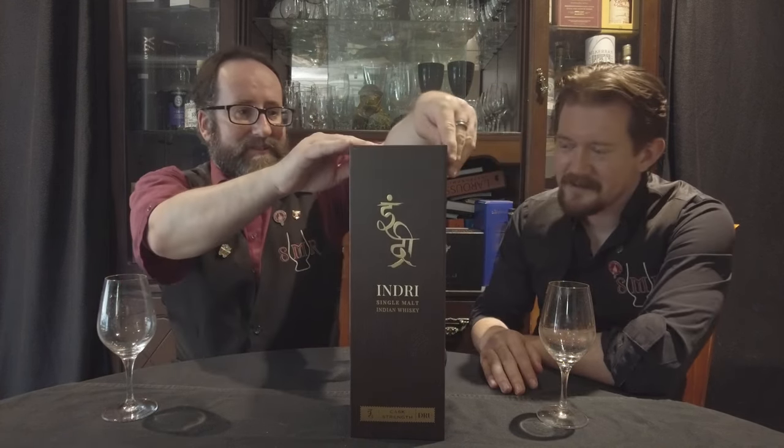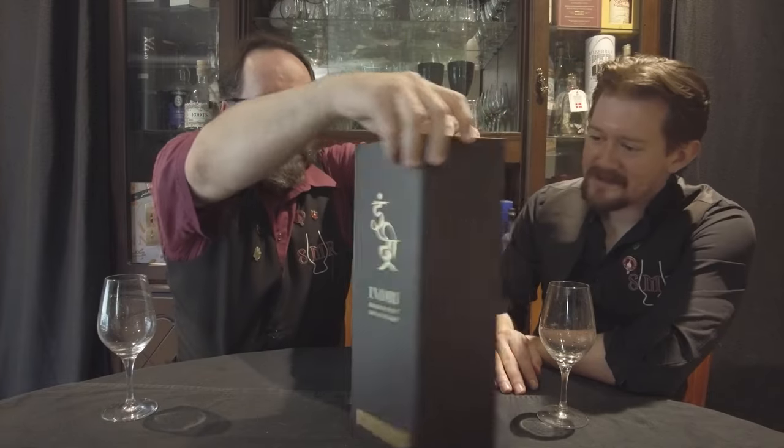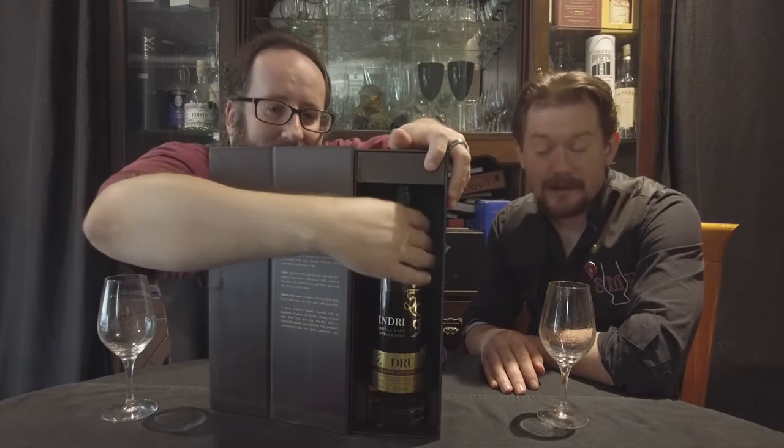This is one I am honestly genuinely very excited about. This is Dru, which is the first cask strength offering, in this monolith of a box. The Indri people have very kindly sent this one down for us to take a look at.